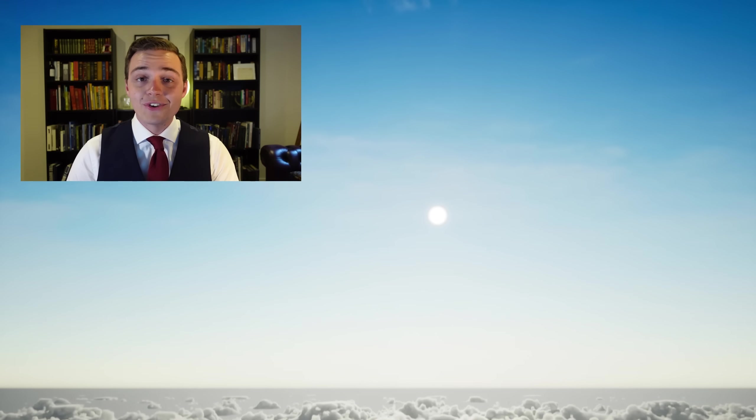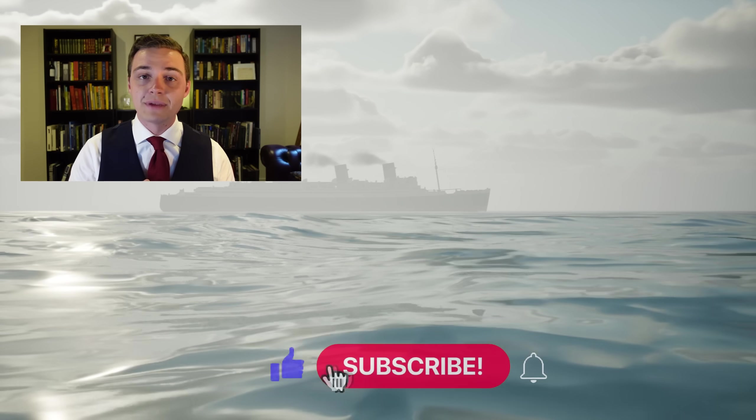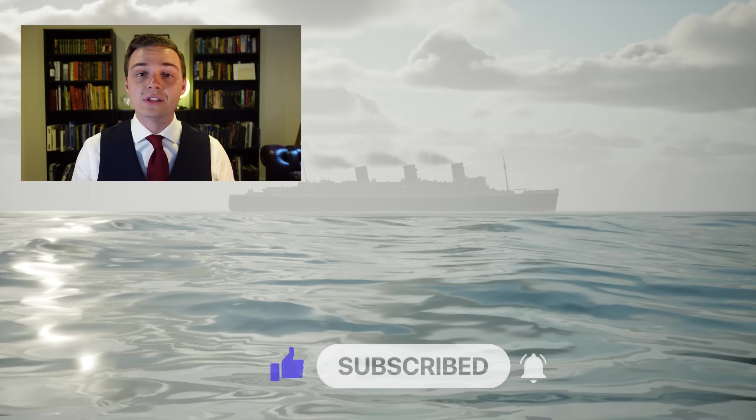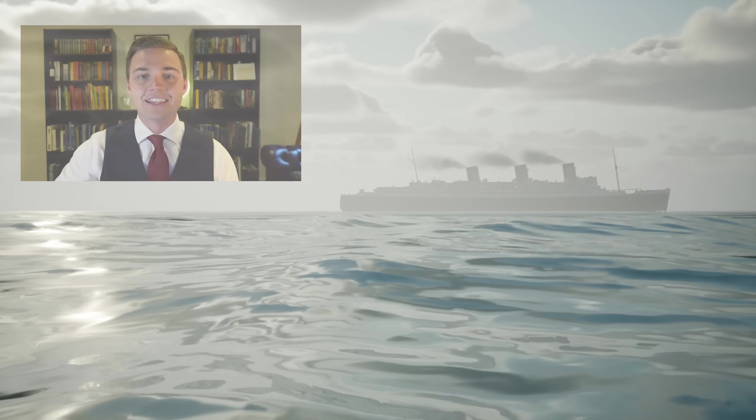Ladies and gentlemen, it's your friend Mike Brady from Oceanliner Designs. Thank you so much for watching this video. Please think about liking and subscribing to the channel — every little bit helps, and I aim to make a video like this once every week. You can also support my channel on Patreon; you'll find the link down in the description. Until then, stay safe, stay happy, and I'll see you again next time.